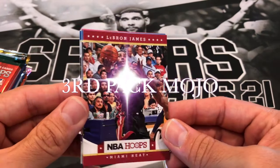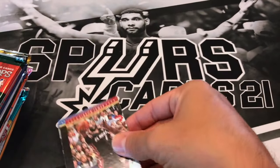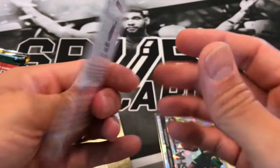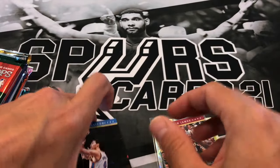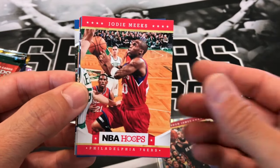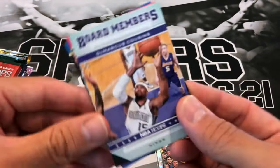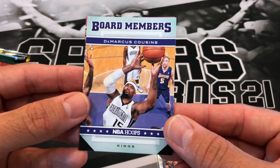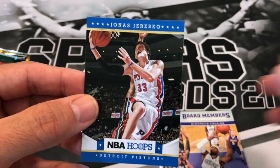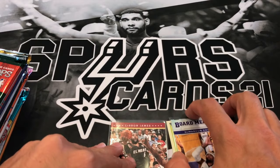12-13 Hoops. Third pack mojo right there - LeBron James! Got a Nick Collison, Jason Thompson, Jody Meeks, George Karl, a DeMarcus Cousins board members insert, LaVoy Allen, and Jonas Jerebko. That's a pretty nice LeBron.